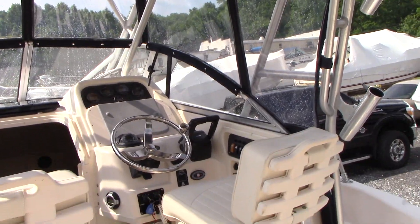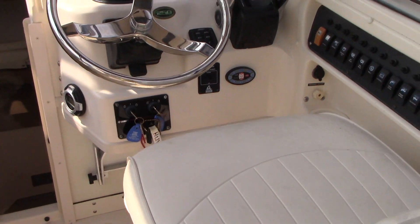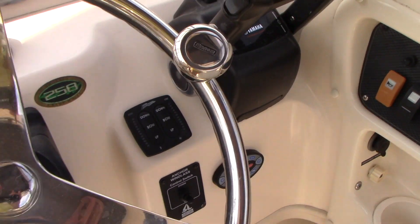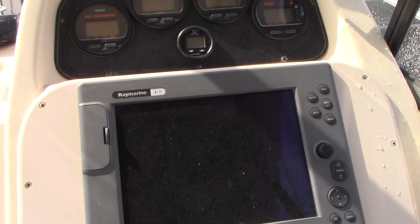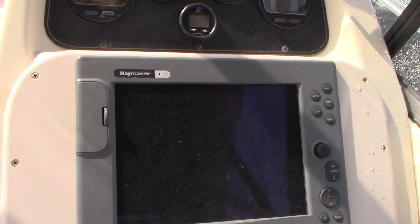The boat has rod holders on the hard top — four additional ones — as well as flush-mounted on the gunnels. Nice decent-sized walk-around, as well as the windless anchor with a free-fall windless anchor. There's tackle storage drawers here with all the accessories. Bennett hydraulic trim tabs, AM/FM radio. The boat also comes with a Raymarine C120 — it does not have radar, even though this unit can support radar. It's a GPS and depth finder; you can Google the C120 to see all it has to offer, but it does work and functions.